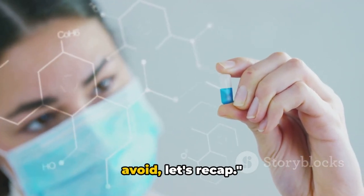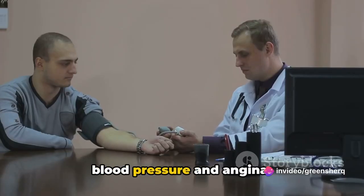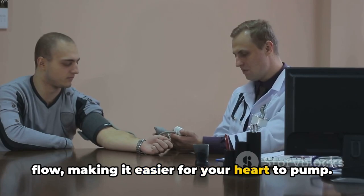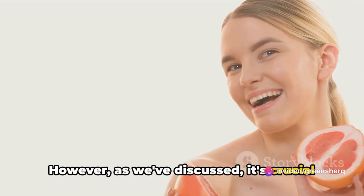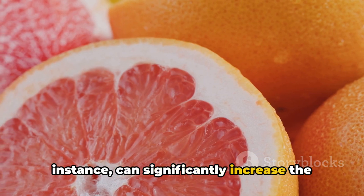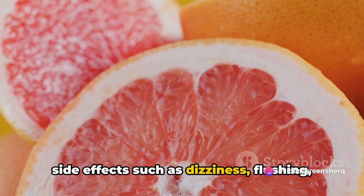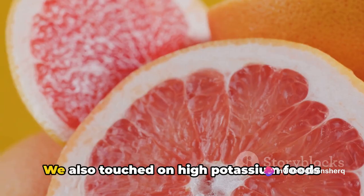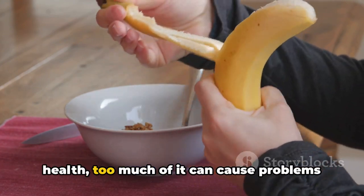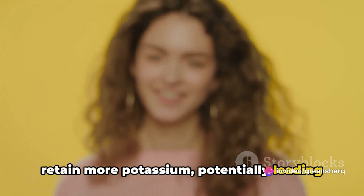Now that we've covered the key foods to avoid, let's recap. Nifedipine, a calcium channel blocker, is primarily used to treat high blood pressure and angina. Grapefruit and grapefruit juice can significantly increase the concentration of nifedipine in your blood, leading to an increased risk of side effects such as dizziness, flushing, and low blood pressure. High potassium foods like bananas, oranges, and spinach can also cause problems — the medication can cause your body to retain more potassium, potentially leading to dangerously high levels.